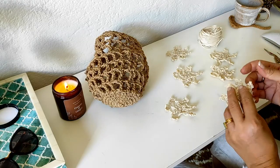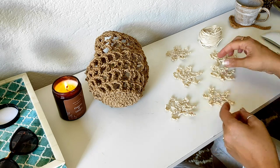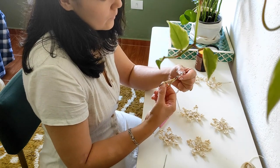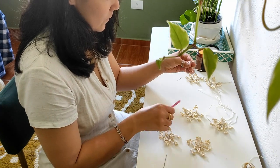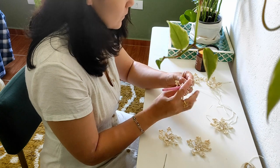Using some natural raffia yarn I bought in a small stitch shop in São Paulo, I remade my free crochet snowflake pattern to create some rustic natural crochet decorations, inspired by German straw decorations I'd seen during our time living in Magdeburg.